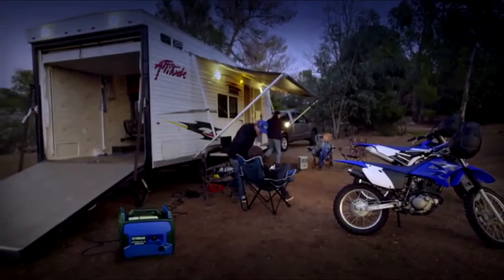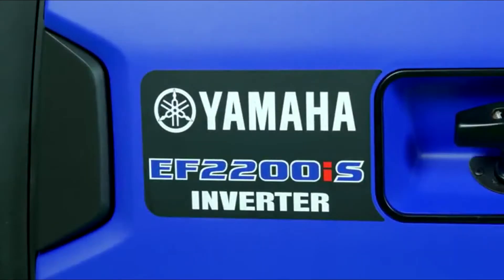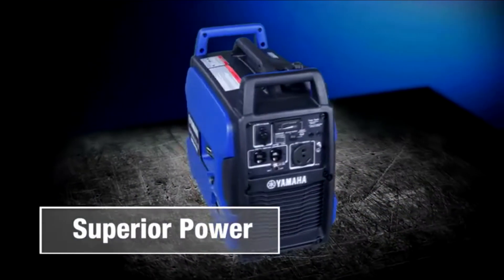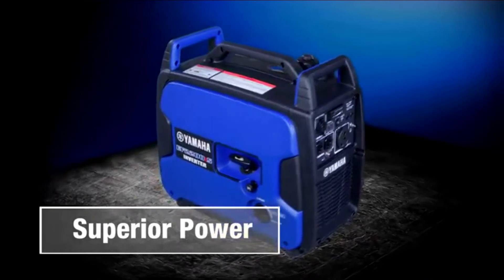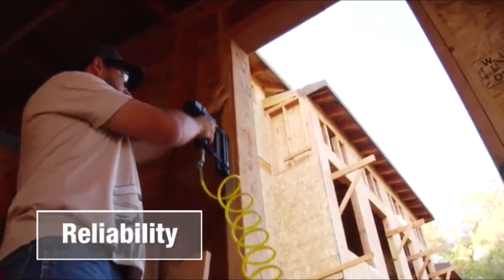Whether it's for the campground, tailgating, working on the farm or job site, or for peace of mind at home, the Yamaha EF2200IS is a tremendous companion, offering superior power, confidently delivered with the utmost in reliability and ease.